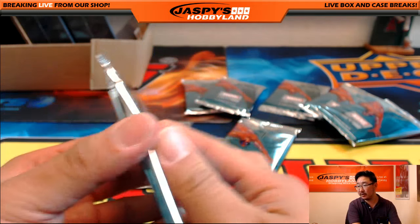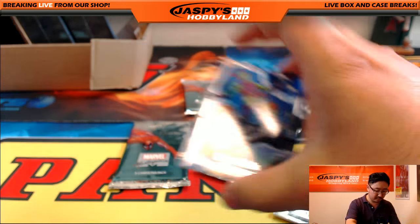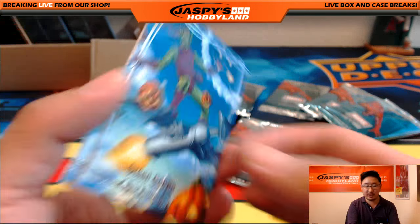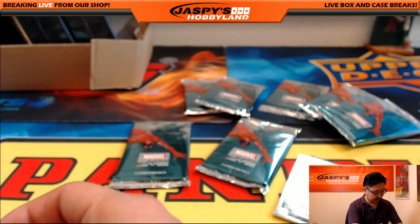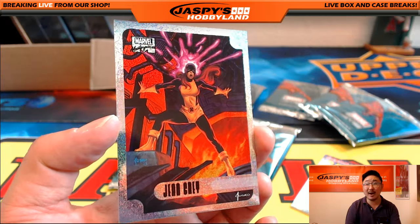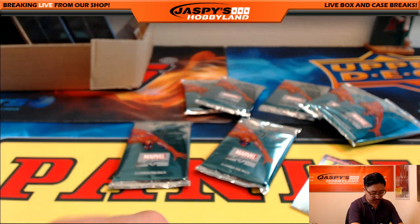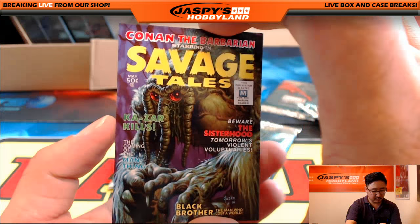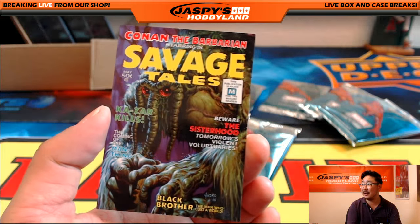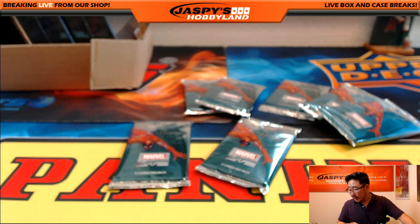Here's pack five for Chris. Green Goblin, $4.32 out of $9.99. Hollow foil Jean Grey. Savage Tales Man Thing right there, $2.95 out of $14.99. And that was pack five.